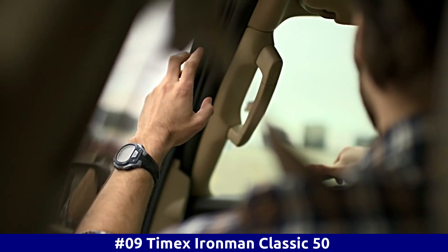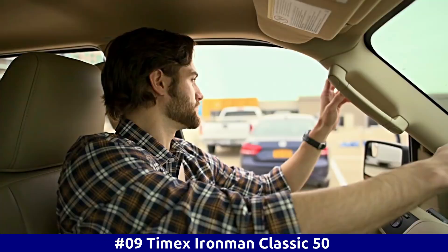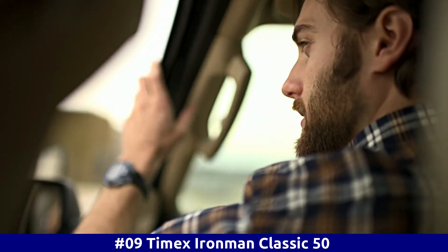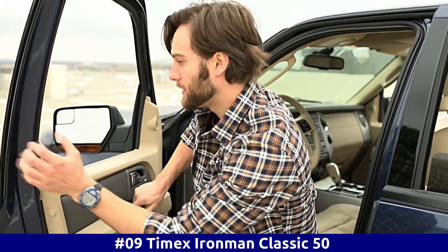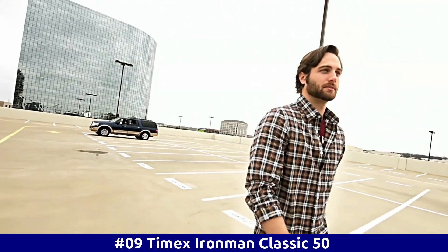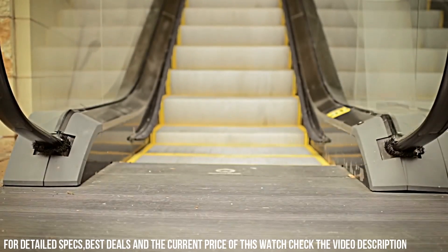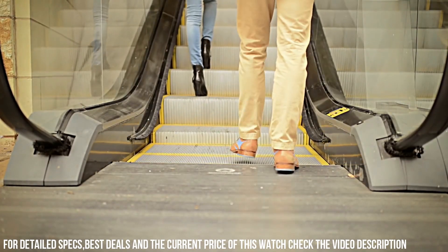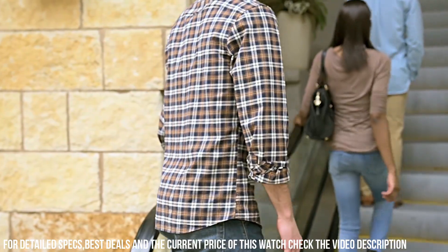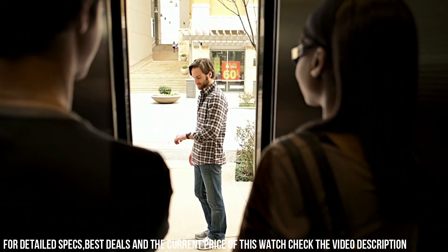Number 9: Timex Ironman Classic 50. Built to be lightweight and sealed for water resistance, the iconic 5-button design gives you direct access to run timers. Display type: digital. Buckle clasp. Case material: Resin. Case diameter: 43 mm. Case thickness: 13 mm. Band material: Plastic.